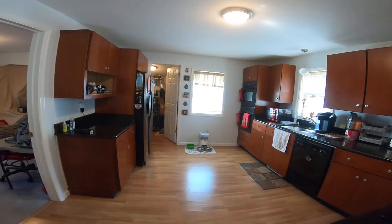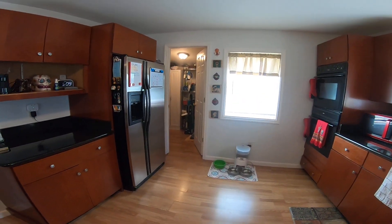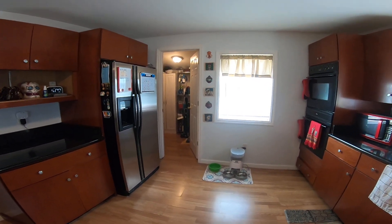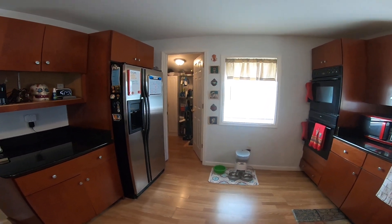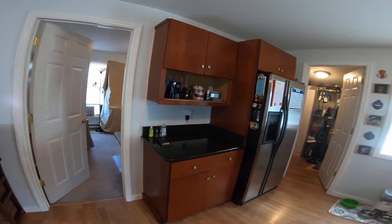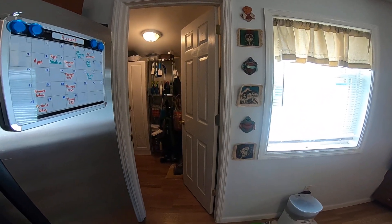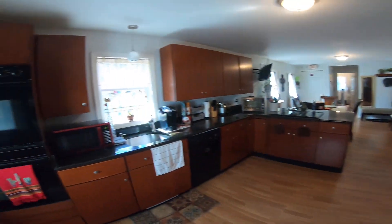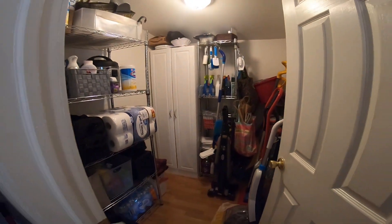Good morning, this is Dominic Tafana with RE-MAX Benchmark Realty Group. I am here at 136 Jersey Avenue in Port Jervis, and we are going to look at this commercial building which in the upstairs has a residential unit — it is a two-bedroom, one-bath, very updated unit.